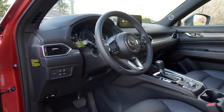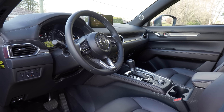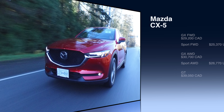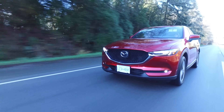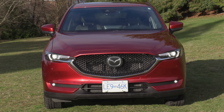The base front-wheel drive CX-5 starts at just over $29,000, and the base all-wheel drive is $30,700. You can get the GT model with the base engine, or move up to the turbo engine for $40,750. That top Signature trim is just under $43,000.